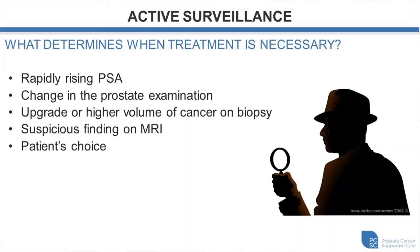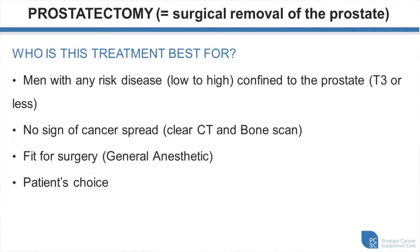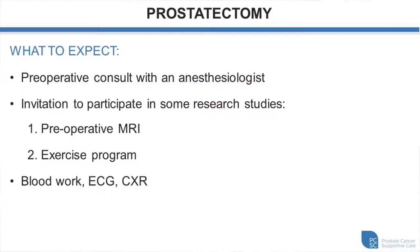Prostatectomy can be a treatment modality suitable for any risk group as long as the cancer is confined to the prostate with no spread — your CT scan and bone scan must be clear. The patient must be fit for surgery, able to have a general anesthetic, and must be agreeable. Prior to prostatectomy, all patients have a preoperative consult with an anesthesiologist, may be invited to participate in research studies, and have blood work, ECG, and chest X-ray done to confirm fitness for surgery.